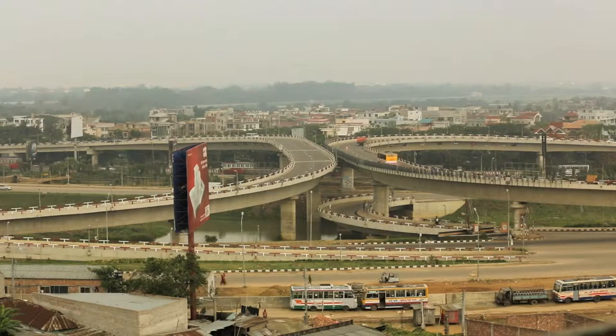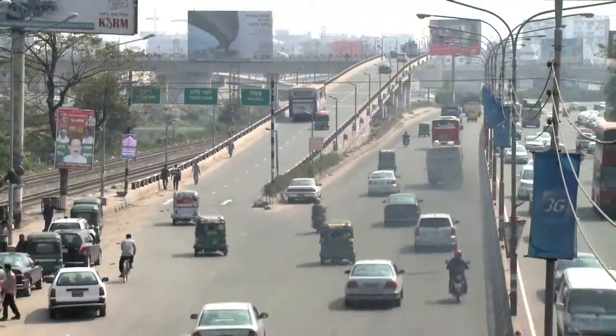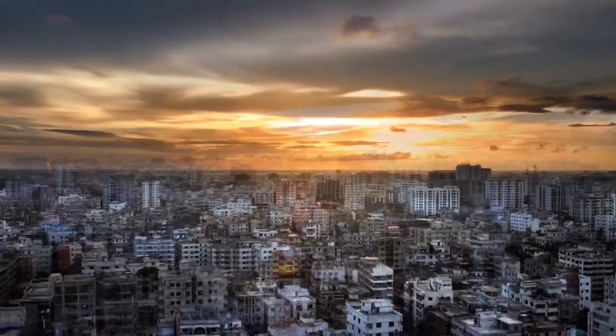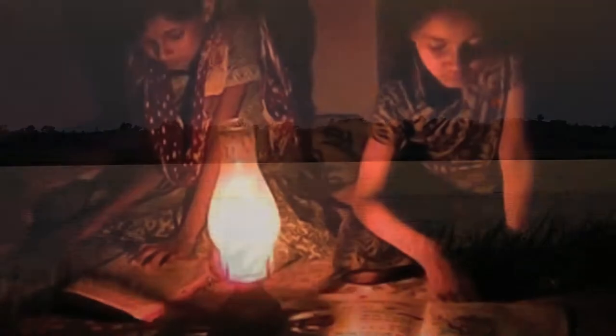Bangladesh is one of the fastest growing countries in the world. Despite its recent growth, half of its population remains without any access to energy. Grid power, which may be available in urban areas, leaves tens of millions of people in rural areas in the dark.